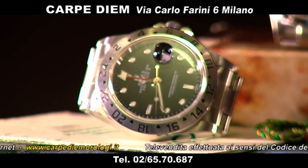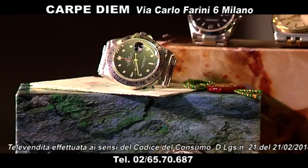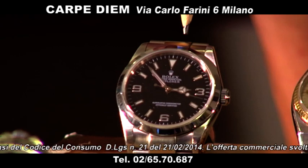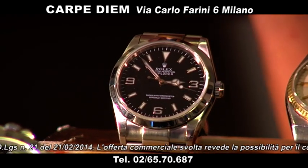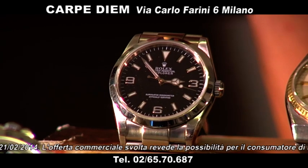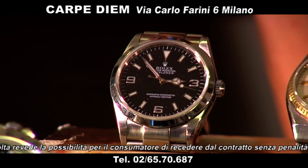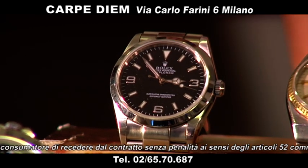Explorer 1: questo è l'Explorer 1 in acciaio, corredato con sua garanzia originale. La referenza è la 114270, scatola e garanzia originale. Lo proponiamo a 4.500 euro.